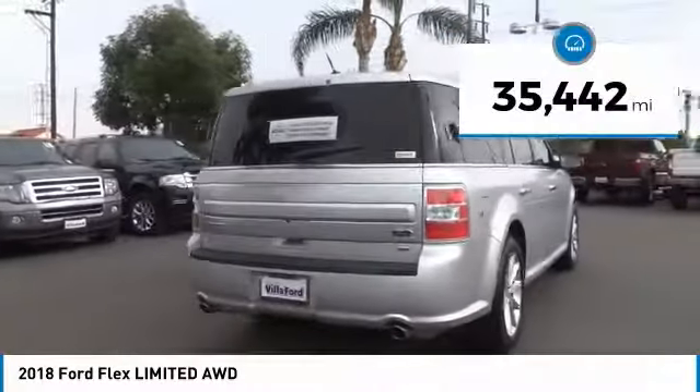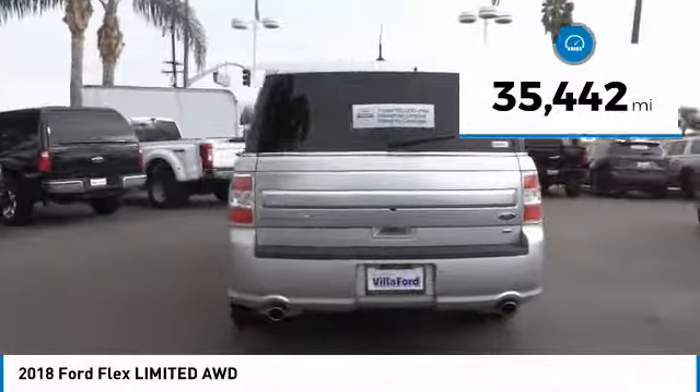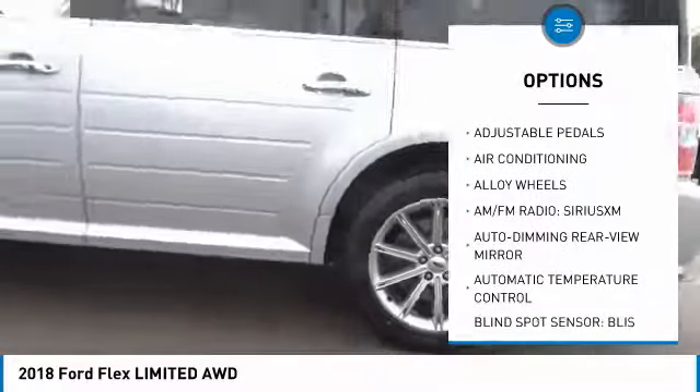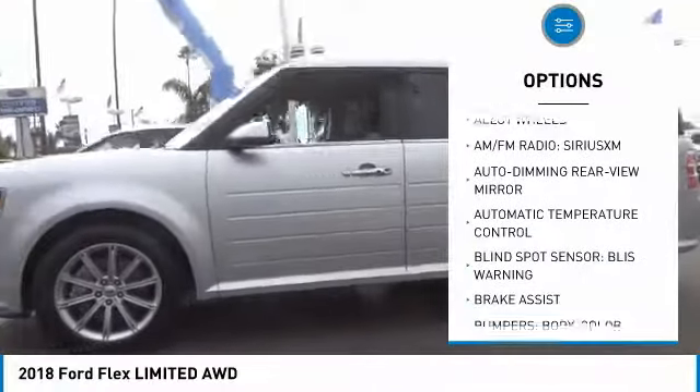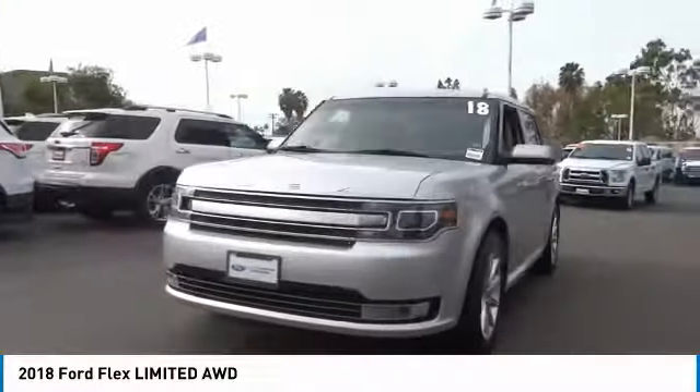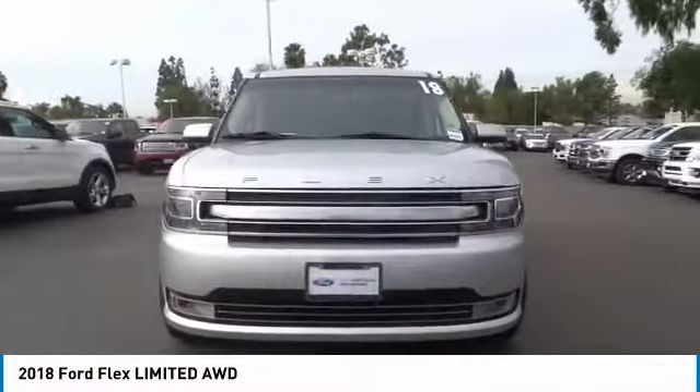This vehicle has less than 40,000 miles. Here are some of this vehicle's great options: power passenger seat, navigation system, traction control, power lift gate, air conditioning, leather wrapped steering wheel, dual airbags, power steering, alloy wheels, four wheel disc brakes.